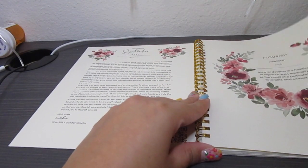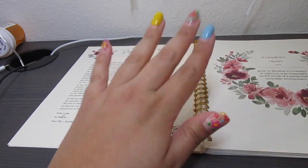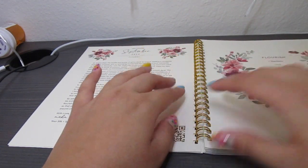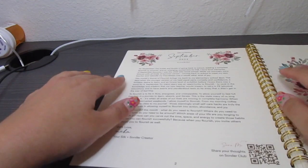Okay everyone, we've got our little notebook set up. As I said, the theme of September 2023 is Flourish, and I'll go ahead and read this for all of you.